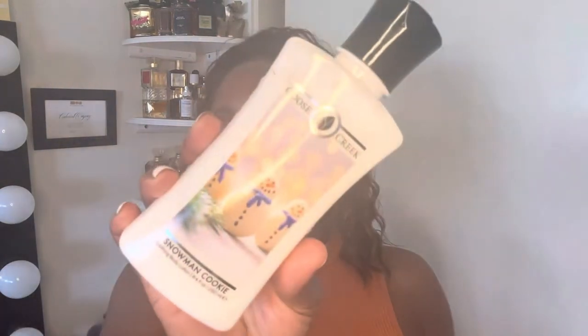Moving right along, another one I picked up is super cute — the packaging is a snowman. This is the Snowman Cookie body lotion. The fragrance notes are sugar cookie, swirl icing, bakery notes, vanilla, and marshmallow. Let's smell it — oh, this smells super good!